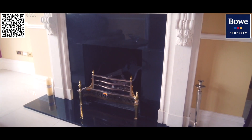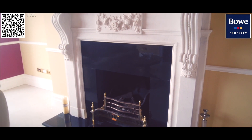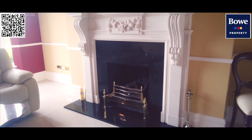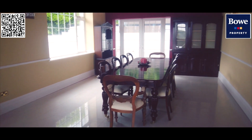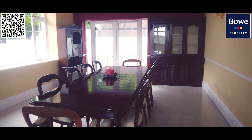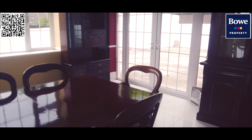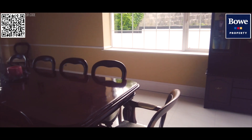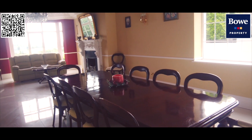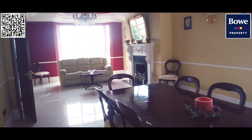Behind an open fireplace — which is gas connected, of course — again a replica period style fireplace with porcelain ceramic tiles. What a place to have a meal, be it Christmas dinner or any special occasion. I'll just pan around and have a look at this beautiful room.